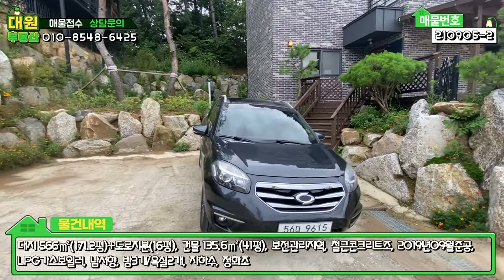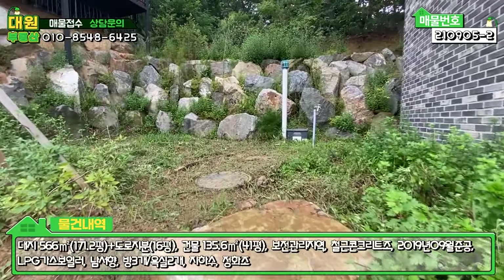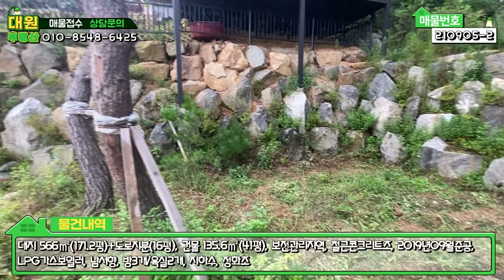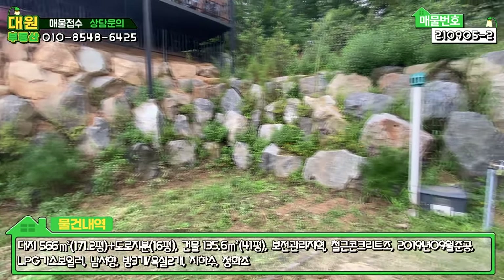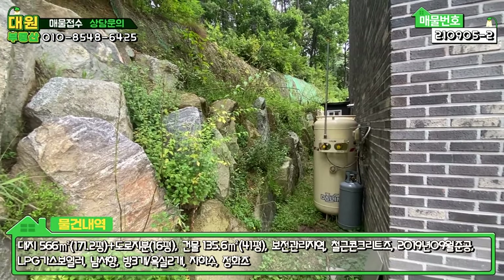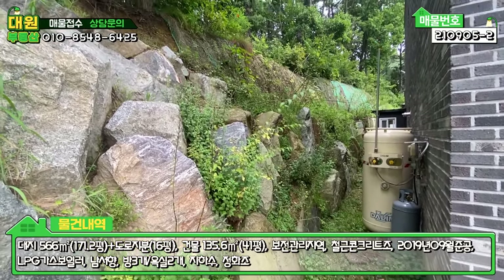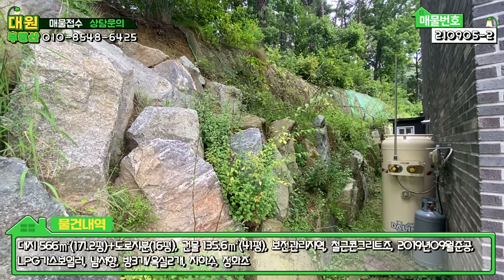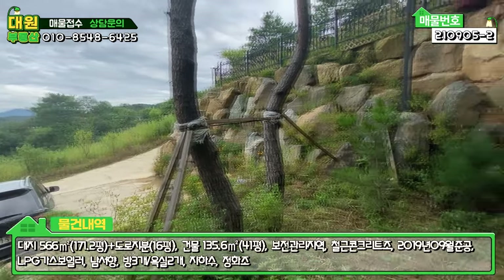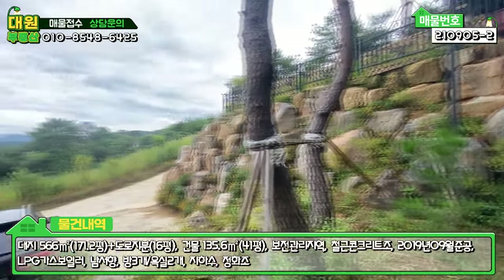주차하시고 올라가시면 되는데요. 좌측에서 자연석으로 만들어놓은 계단 쪽에 정화조가 매립돼 있고, 야외 수도가 빠져 있으며 텃밭으로 사용하셨던 공간이 있습니다. 수도가도 있고 소나무 두 그루도 식재돼 있습니다. 주택 뒷부분은 별거 없고, 가스보일러라서 충전식 가스통이 있고요. 발파석으로 큰 드림석을 사용했고 상단에 그물망까지 쳐져 있어 안전하게 잘 시공돼 있습니다. 옆집도 크게 불안하지 않습니다.